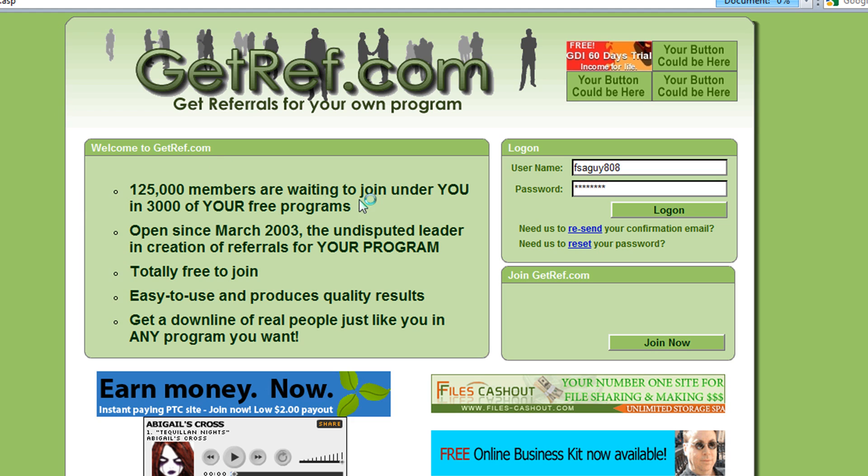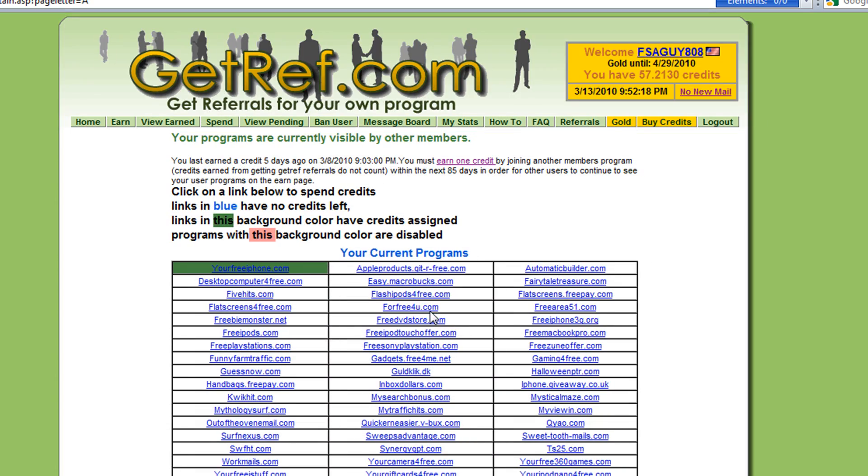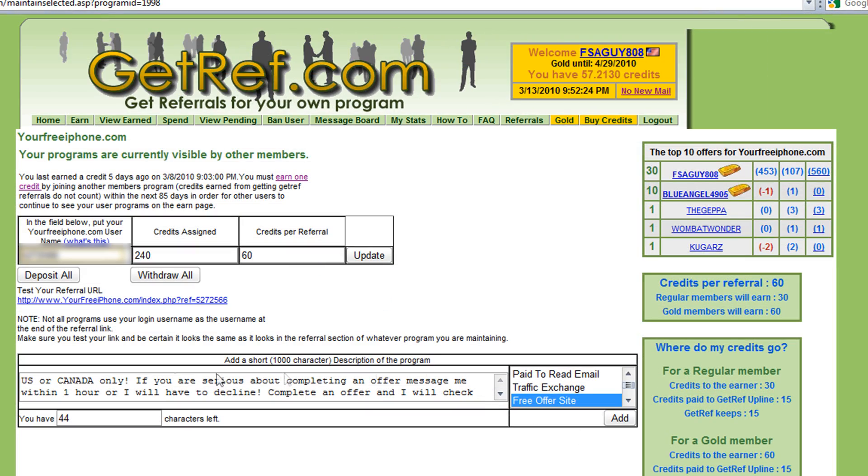So let's jump in. First step: log into getref.com, which brings us to our home page. As you can see, I have one referral pending right here. I have it set up so that referrals are supposed to message me through the mail system on getref letting me know they're interested — not only after signing up, but after doing an offer. My program description says: 'If you are serious about completing an offer, message me within one hour or I will decline, no questions asked.'